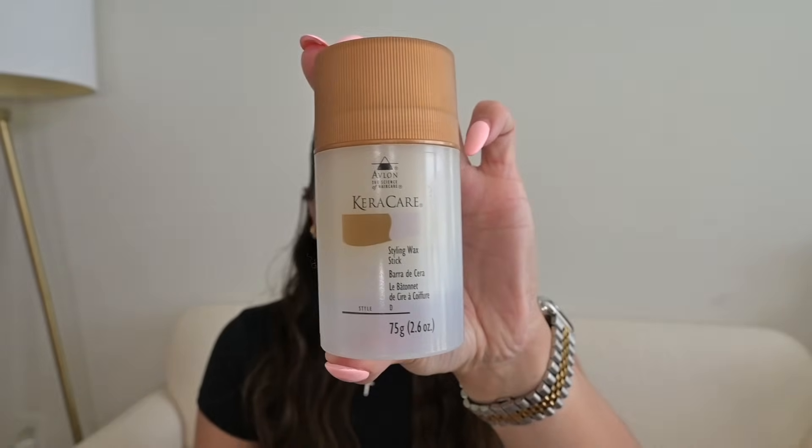We're going to get into my beauty favorites now. I don't really buy makeup from Amazon, but I do buy a lot of body care and sometimes skincare and hair care. I have one hair care product — this is the Cara Care styling wax stick. This is what I use when I put my hair up in a sleek half up half down or sleek bun. I just wax this right over my head — it helps with my baby hairs and holds my hair all day long. I've used a lot of wax sticks but I really like this one the most.